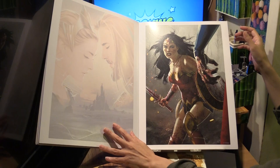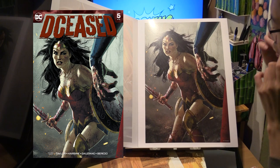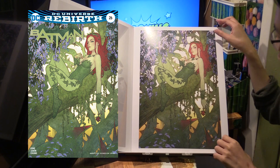Now this features a very fierce-looking Wonder Woman striking a fighting pose going up against Superman. This is from Deceased number 5 — the cover to Deceased number 5. And we've got Poison Ivy here — a variant cover to Batman number 26.